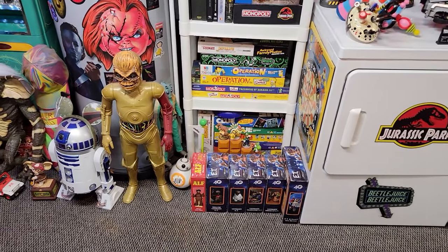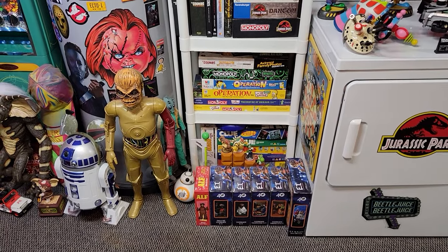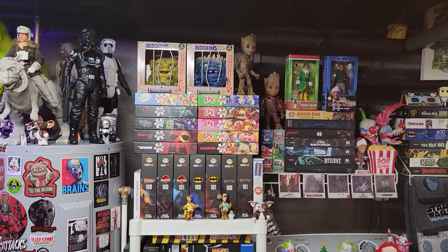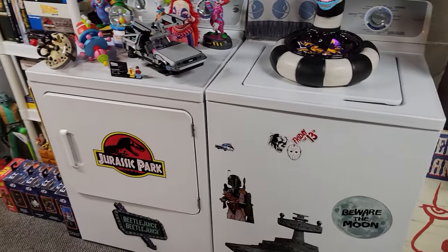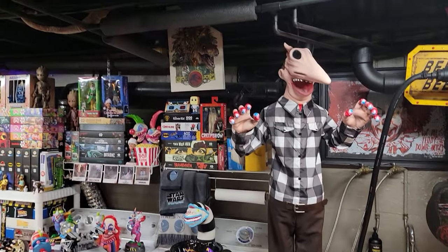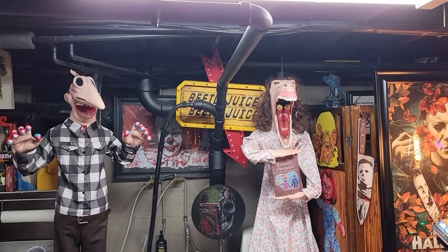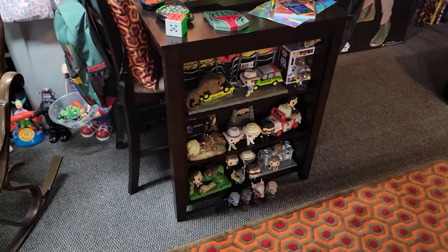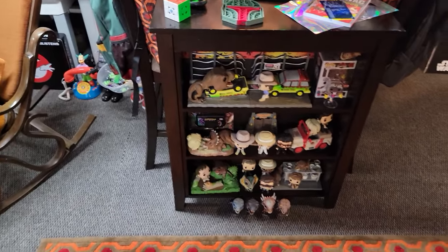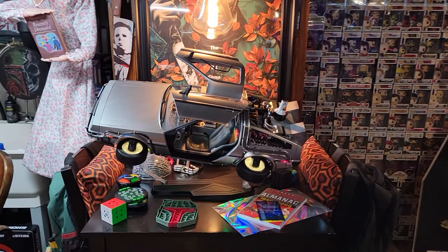I do have stuff just laying on the ground - if you see boxes of NECA figures they mostly have the figures in them, just for saving space. I have over a hundred boxed NECA figures and just don't have the shelf space for it. I am a collector - some people say you're not a collector if you don't take them out of the box. But NECA figures love to fall down at all hours of the night, so over 75% of my NECA figures are still in the box.